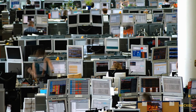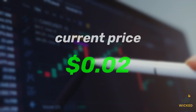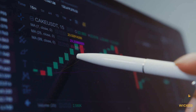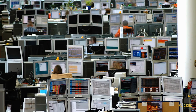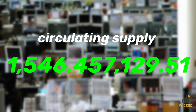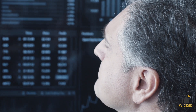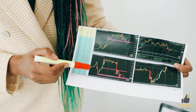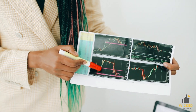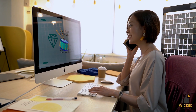Despite recent gains, the current price is still 92.99% below the all-time high of 0.02 cents, indicating that it hasn't fully recovered from a previous bear market. The circulating supply of NCT is relatively high, at 1,546,457,129.51, which could contribute to volatility. Overall, NCT is experiencing high levels of volatility, and it's important to consider these factors when analyzing its potential for future growth.